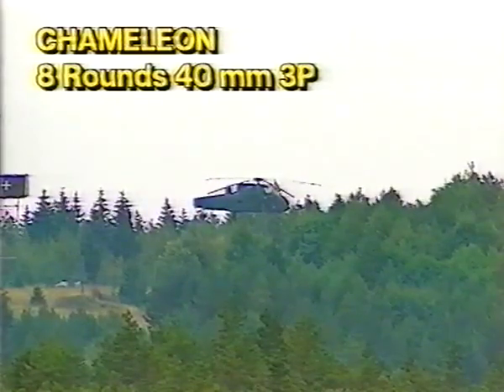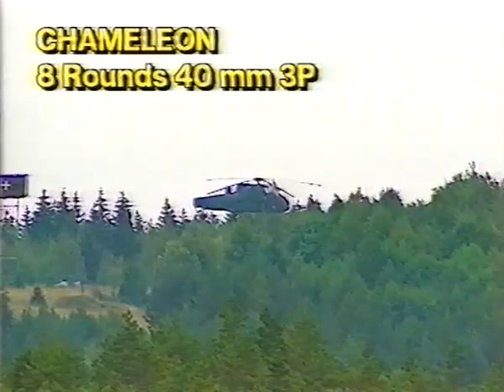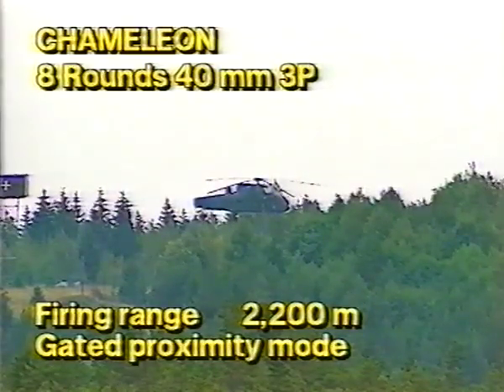The second target for the Chameleon, also a helicopter to be combated with 3P ammunition in an eight-round salvo, is at a range of 2,200 meters with the round programmed in gated proximity mode.